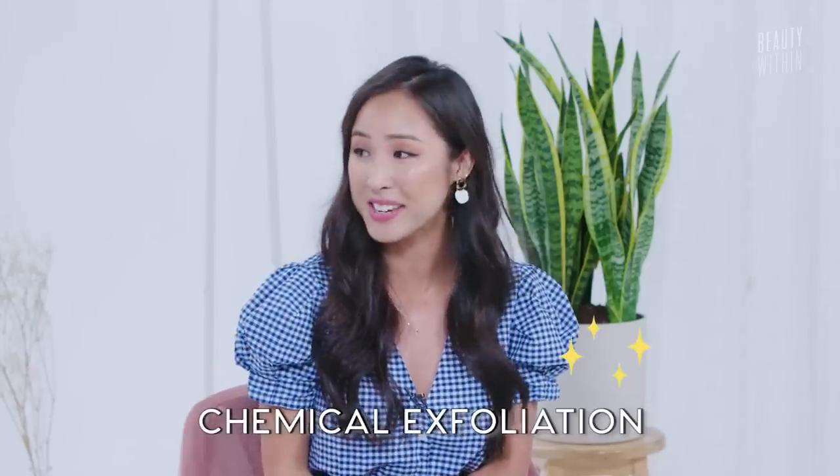Hey guys, welcome back! It's Felicia and Rowena, and we're back today with a topic that you all love to learn about, love to ask questions about, and it's chemical exfoliation.